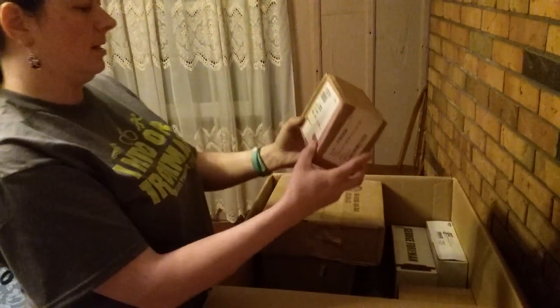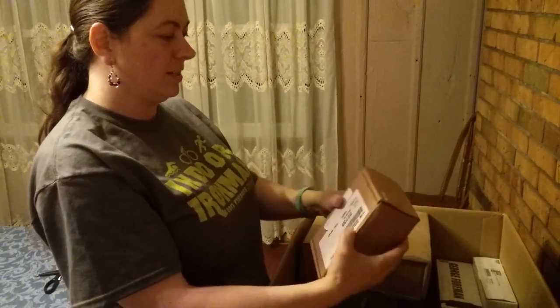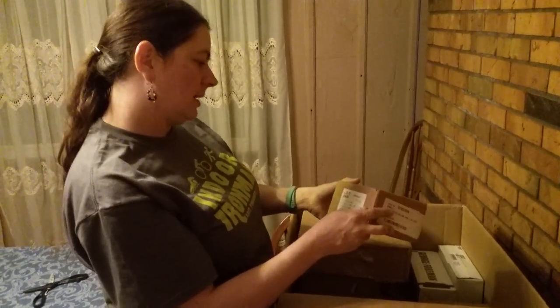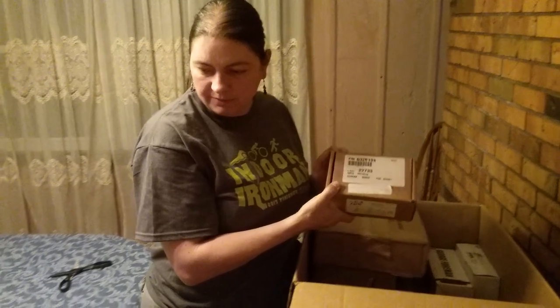This is a brown box — how interesting. It's taped shut. It says clock number, so it might be a clock. 120 volts, 60 hertz. I'll have to actually open this and figure out what it is. I'll show you that in another video.